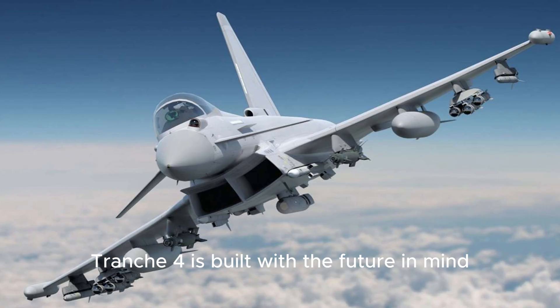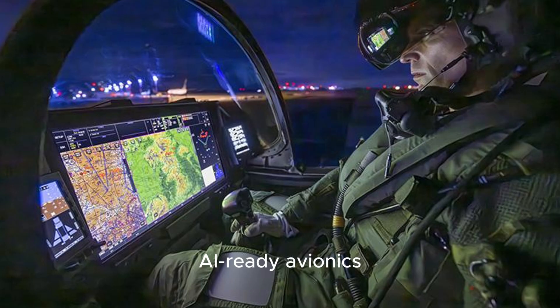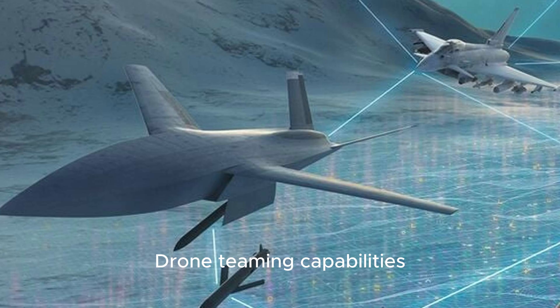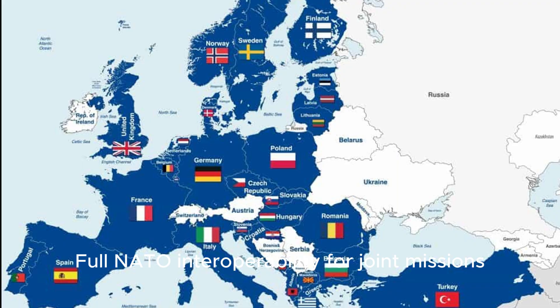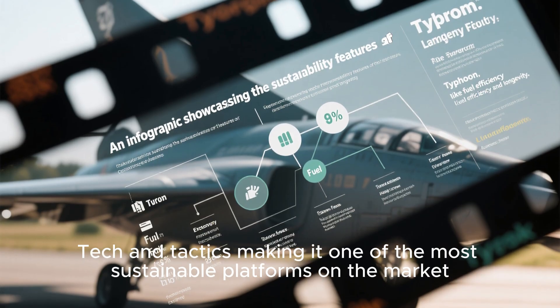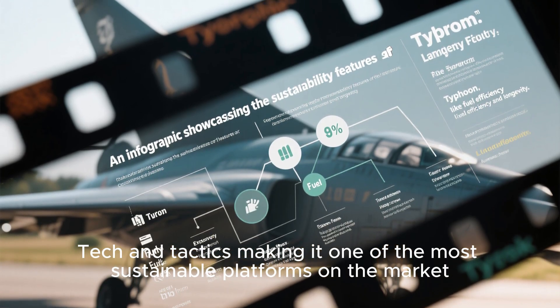Tranche-4 is built with the future in mind: AI-ready avionics, open architecture systems for easy upgrades, drone teaming capabilities, and full NATO interoperability for joint missions. This means it can adapt to future threats, tech, and tactics, making it one of the most sustainable platforms on the market.